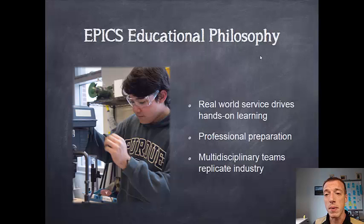We try to drive EPICS as much as we can to be professional preparation — getting you experience that's a bridge toward your real-world work once you graduate and leave Purdue. And we really try to have multidisciplinary functions so that you get used to working with people who aren't like you. Very rarely in industry would you have a team that is five mechanical engineers or five management students working on a project alone. Real-world teams have people from different backgrounds so they can contribute in different ways, and that's what we try to do here.